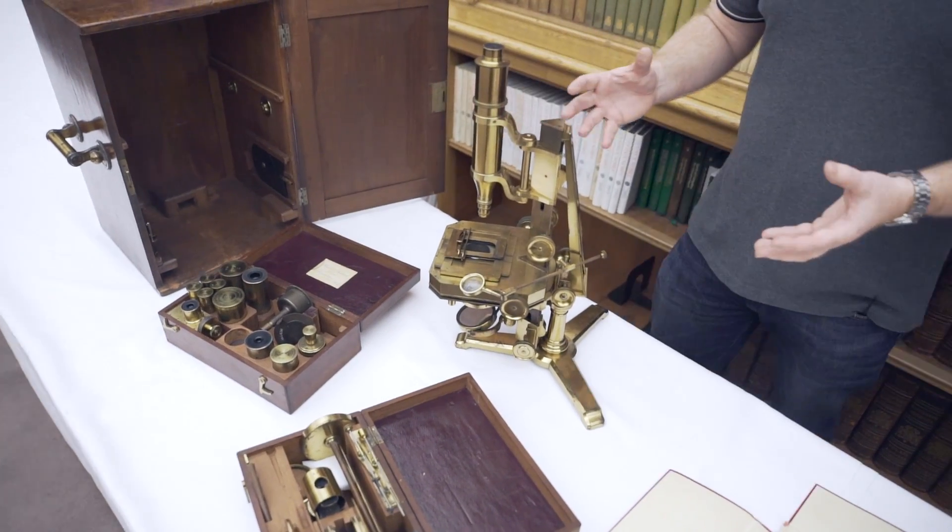So there we have it — the £100, award-winning microscope. But as a little bonus at the end, we've got another piece of microscope paraphernalia that Keith has dug out of the archives, and another box, of course.